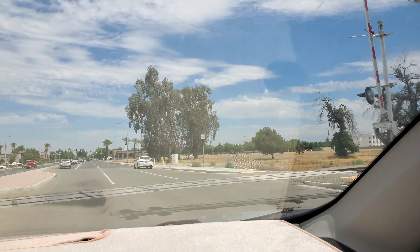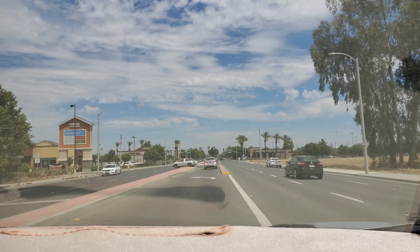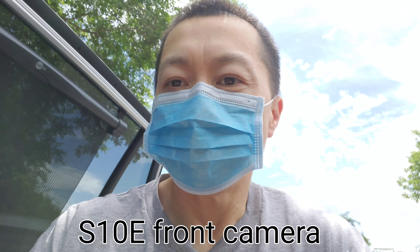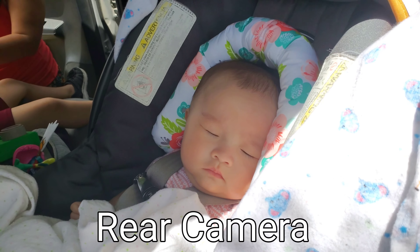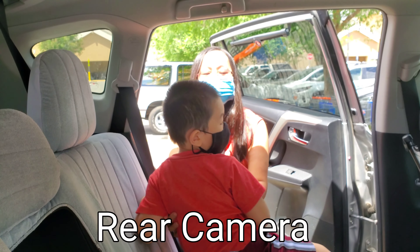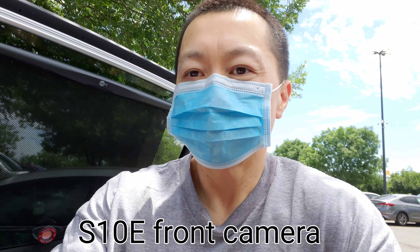Around some of the restaurants, dining is opening back up. We are going to Walmart. I got my mask on now, we're gonna go shopping at Walmart.